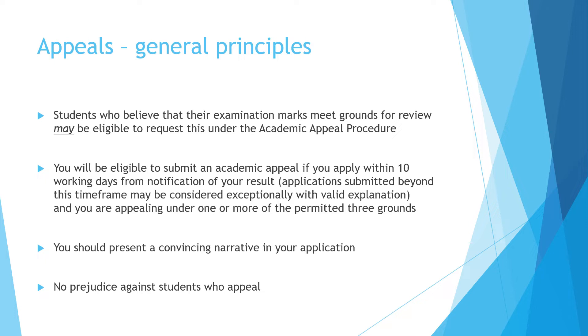There are a couple of things to remember with this. You have to apply within 10 working days from notification of your results. It is only under exceptional circumstances that we review anything beyond this date. You have to have a very valid explanation for why it's late, and it has to be that you appeal under one of the three permitted grounds.